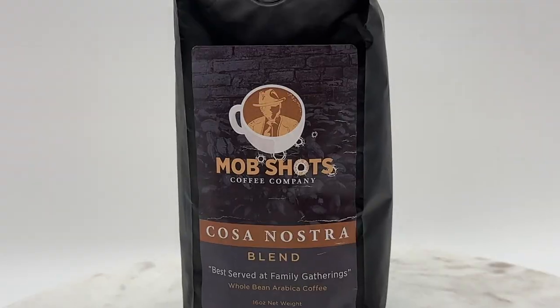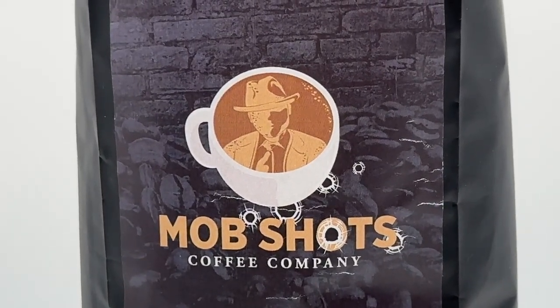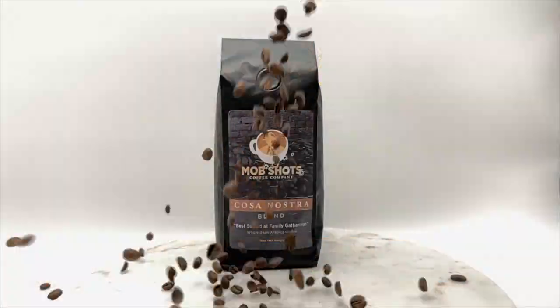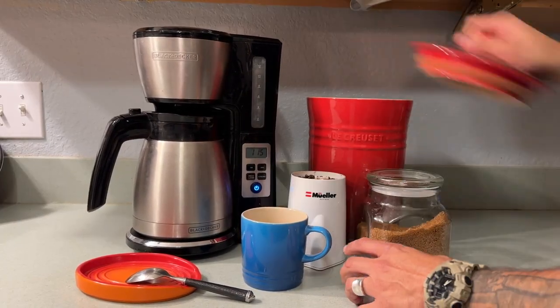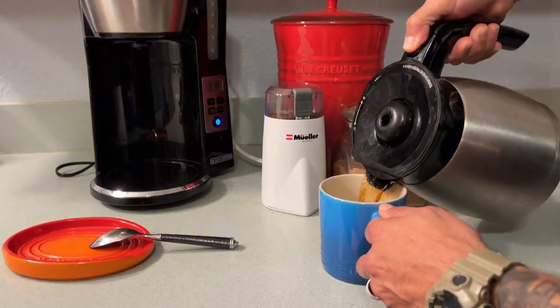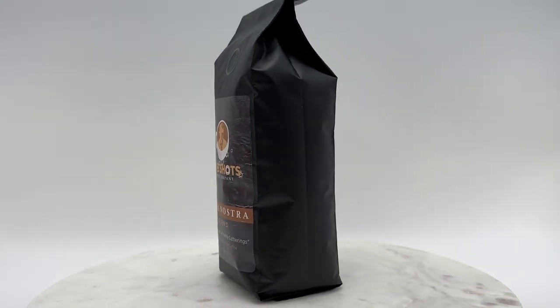I want to thank today's sponsor, Mob Shots Coffee Company, for providing this great tasting, rowdy looking bag of coffee. The beans are medium roast and bagged in the great state of Texas. I can tell you from experience that this small business has the right stuff — the coffee not only tastes great, but it doesn't give me heartburn like others that are overly acidic. In partnership with Mob Shots Coffee Company, the bag is verified and shipped by Resolutions straight to your home. Get yourself a bag today — the link is in the description below.